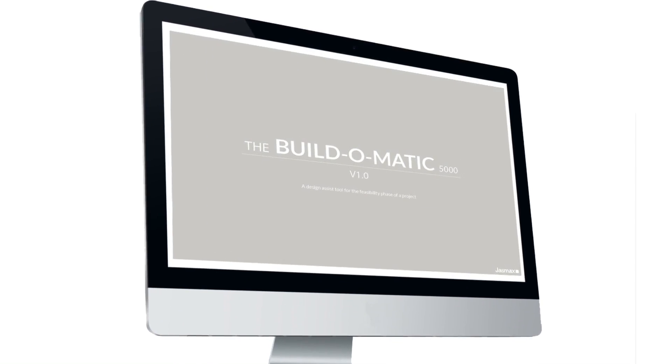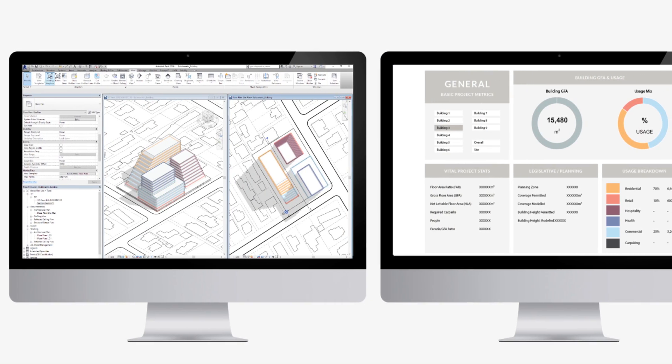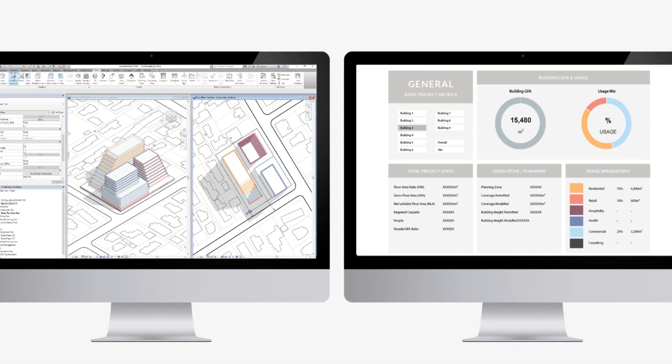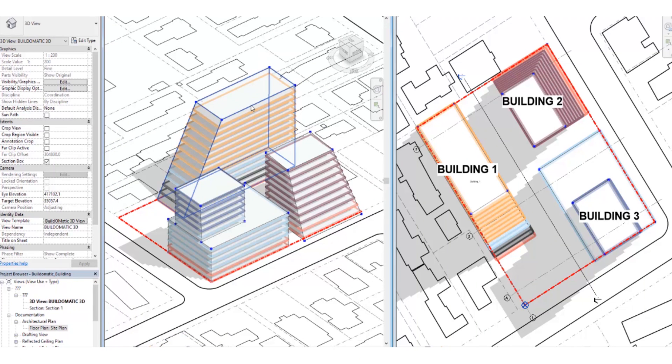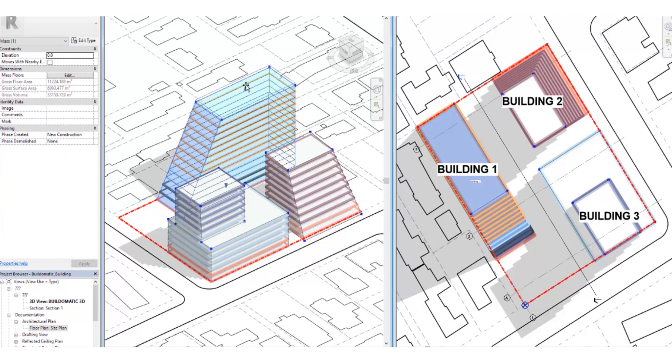At Jazmax, we are exploring what automation means to the design process. Automation isn't about replacing the designer — it's about empowering them, and that's what this project is about. The Build-O-Matic 5000 is a dashboard that assists the designer in the feasibility phase of a project, providing real-time feedback of key project metrics as the designer is exploring massing options.